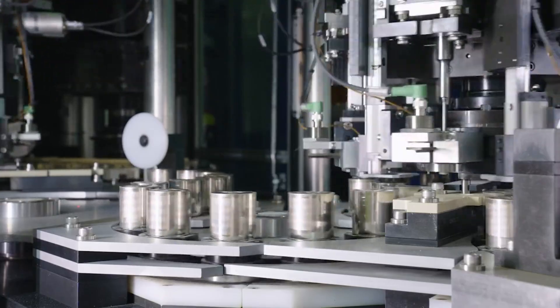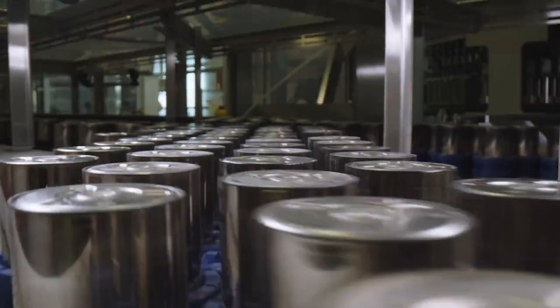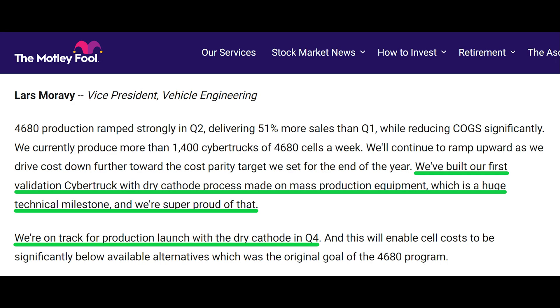Welcome back everyone. I'm Jordan Giesige and this is The Limiting Factor. In Tesla's Q2 2024 earnings call, they indicated that they may have finally solved the dry electrode coating process for the cathode of their 4680 battery cells.